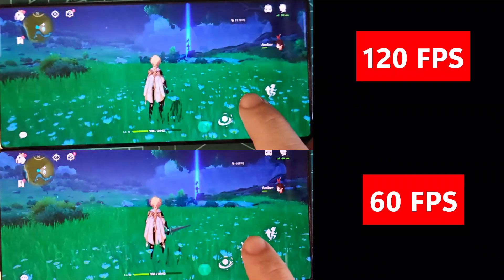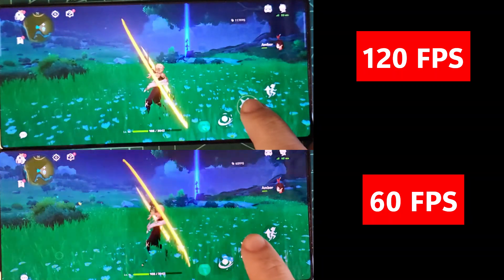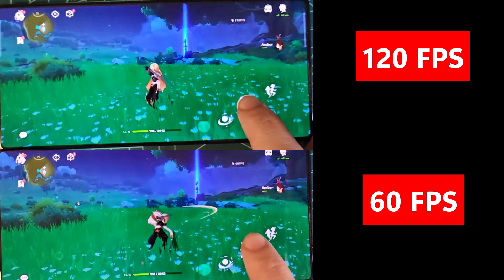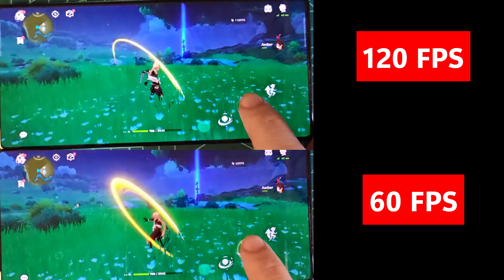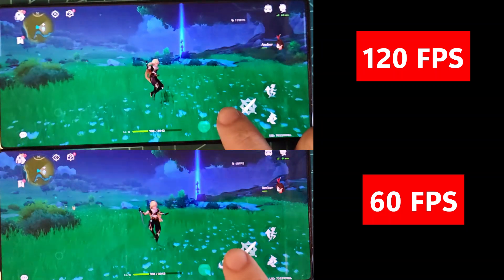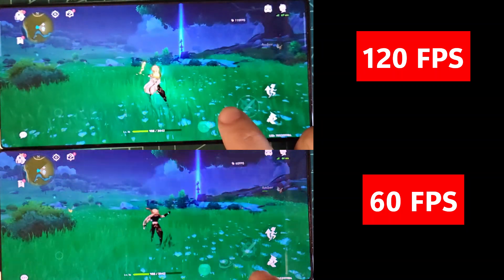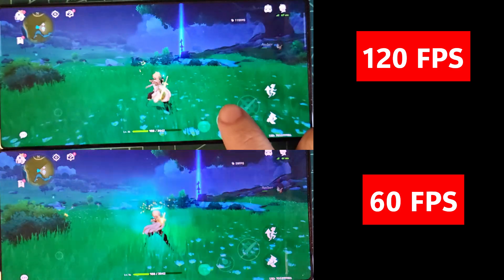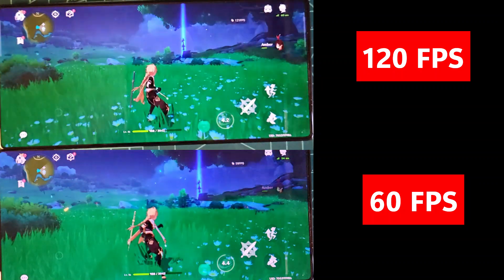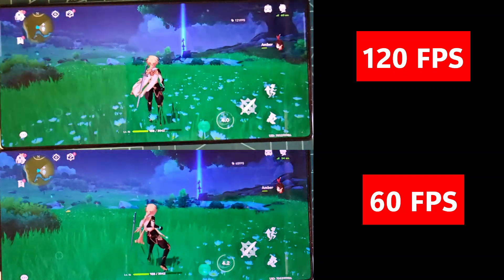Here you can see a comparison of the game running natively versus with the feature enabled, recorded in 240 fps slow motion. This cutting-edge technology creates extra frames between the ones rendered by the game using advanced AI algorithms and motion prediction. The result: games running at 60 fps can feel like they're running at 120 fps, delivering a much more fluid and realistic experience.